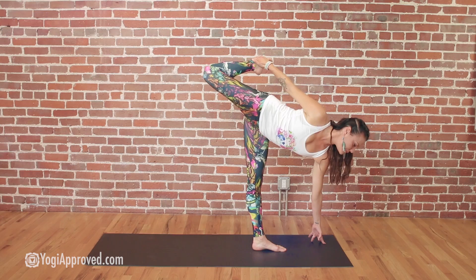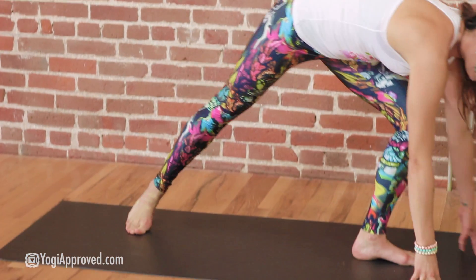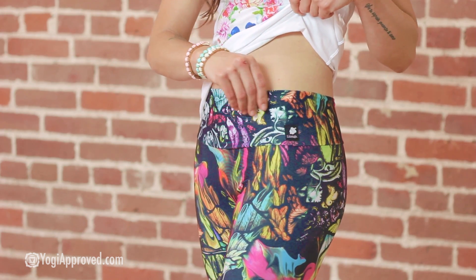These leggings are made in the garment district of New York City, which I think is so cool. They're high-quality spandex material. They stay in place and have a nice high waist that keeps everything in.